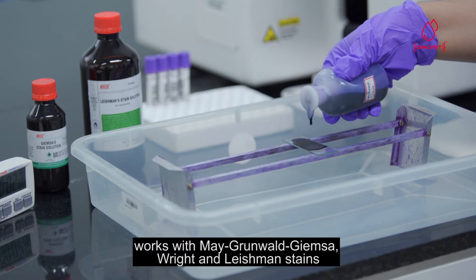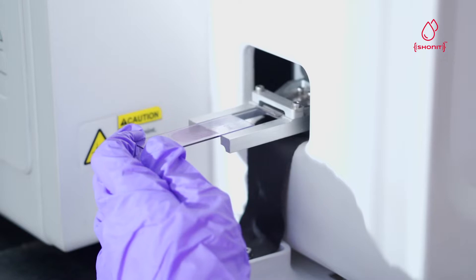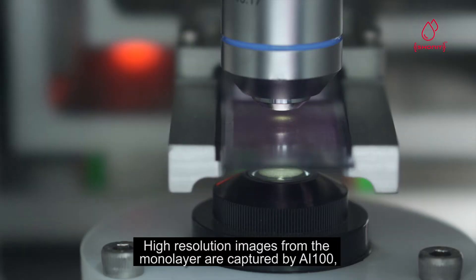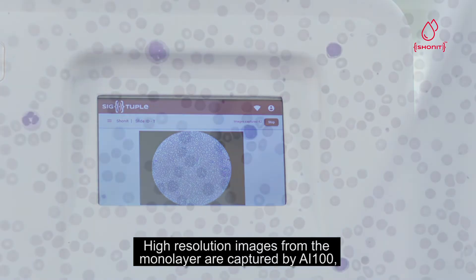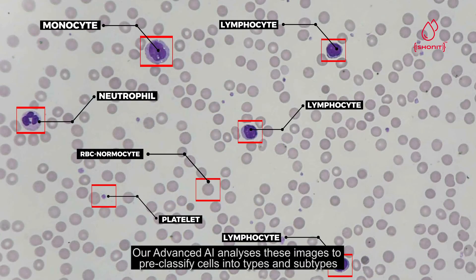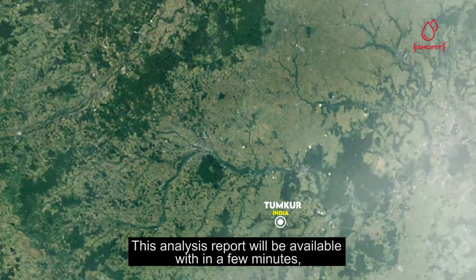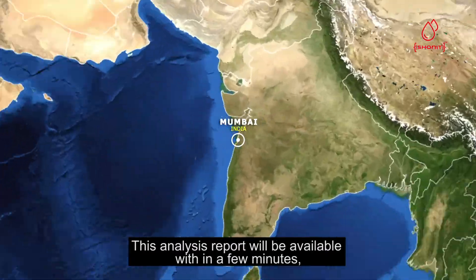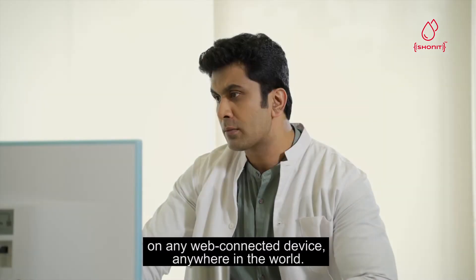It is stain agnostic, works with May-Grünwald Giemsa, Wright, and Leishman stains. High resolution images from the monolayer are captured by AI100. Advanced AI analyzes these images to pre-classify cells into types and subtypes. This analysis report will be available within a few minutes on any web-connected device anywhere in the world.